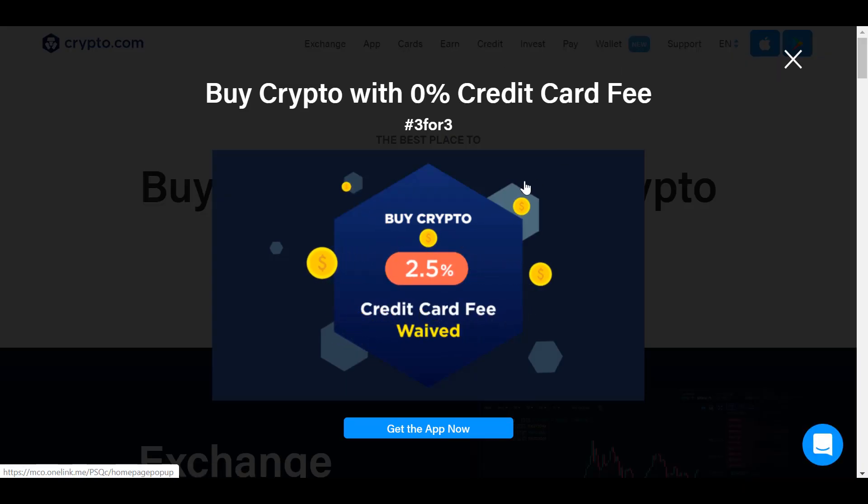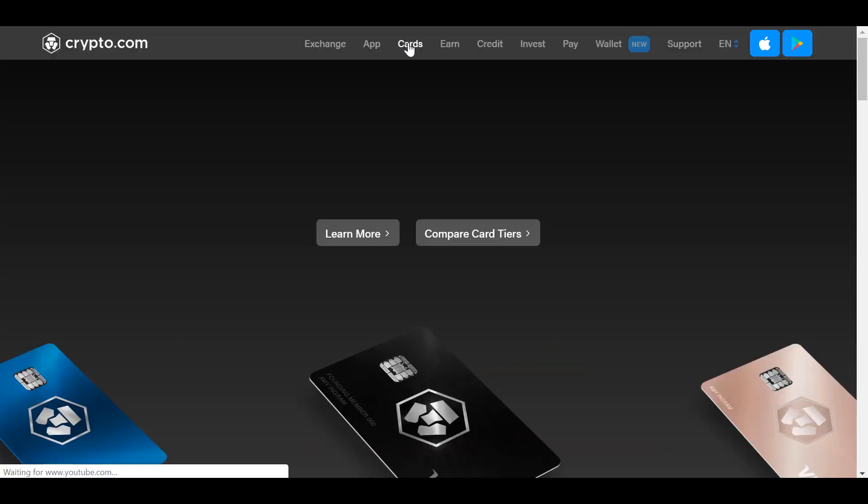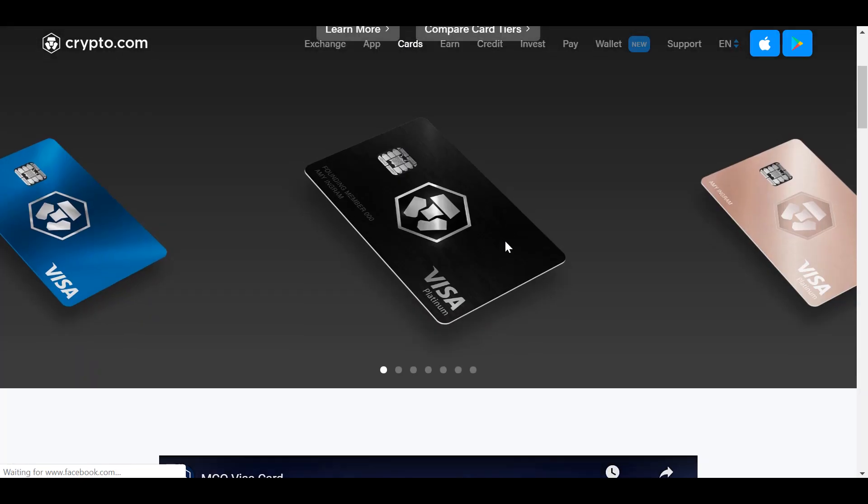Right now you can buy crypto using your credit card or debit card on the app with 100% no fees. I think Coinbase charges around 2% if you use a credit or debit card — Crypto.com's are free.